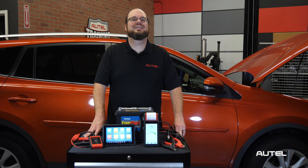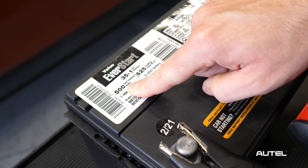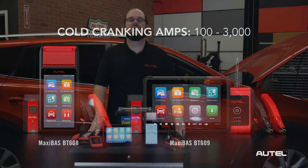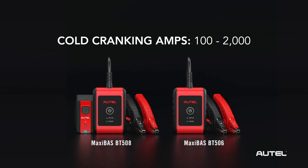CCA stands for cold cranking amps. This is the battery's discharge load measured in amps that a new, fully charged battery can deliver at zero degrees for 30 seconds while maintaining a voltage of 1.2 volts or greater. The CCA rating is listed on the battery. The BT609 and the BT608 can test batteries with CCA ratings from 100 to 3000, while the app-based BT506 and BT508 can test batteries with CCA ratings from 100 to 2000.